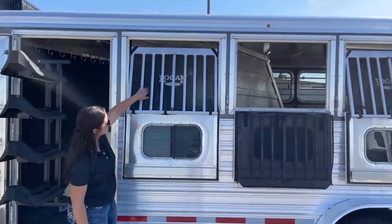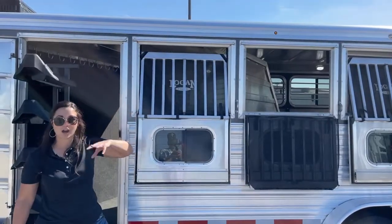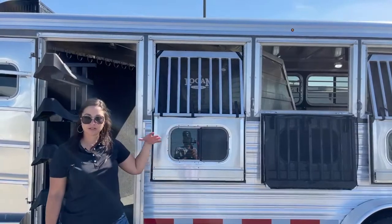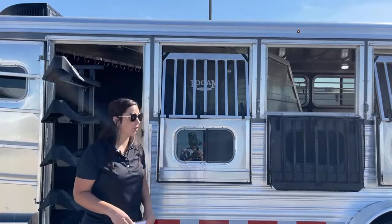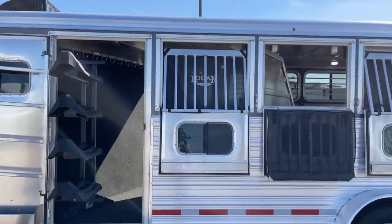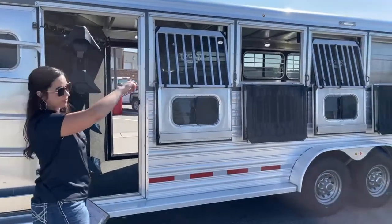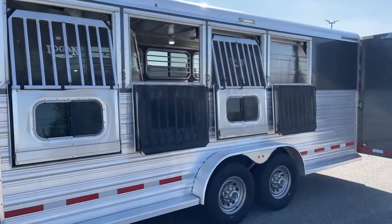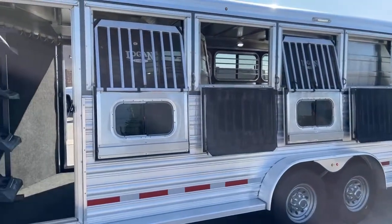These mesh sheets come standard on the Logan trailers. They're going to prevent any kind of rocks or bugs getting in your horse's eyes — when you're going 65 to 70 miles an hour and a bug flies in and hits them in the face, that hurts. So you don't have to worry about putting a fly mask on a horse. Up above here you do have another LED light — as I was saying, you've got LED lights all the way around. You're going to have plenty of light when loading, unloading, tacking, and untacking in the dark.